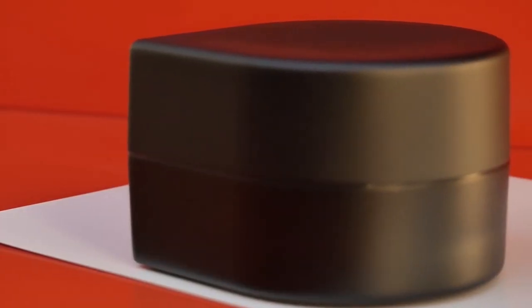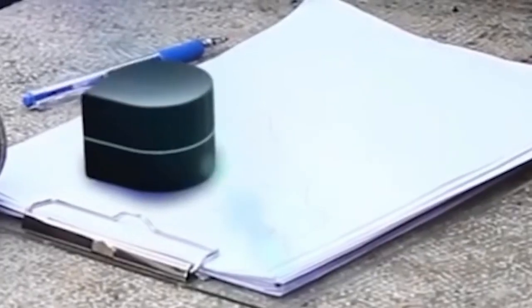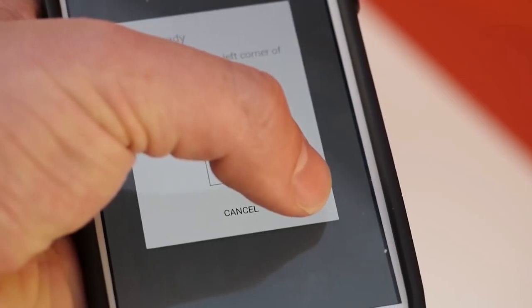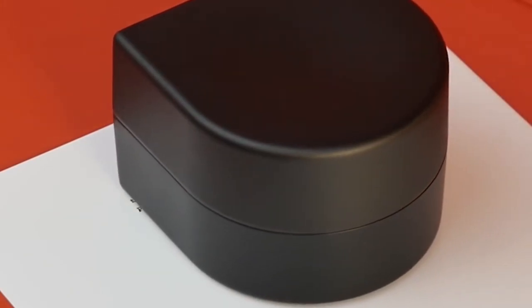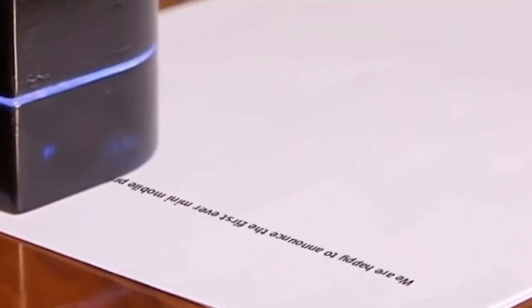The user only has to correctly place the device on the page. The pocket printer is equipped with stabilizing sensors and works with any paper format. It can be synchronized with a computer or smartphone via Bluetooth without any additional drivers. The built-in cartridge allows printing up to 1,000 pages, and the battery charge is enough for about one hour of continuous operation. You can buy this pocket printer for about $180.